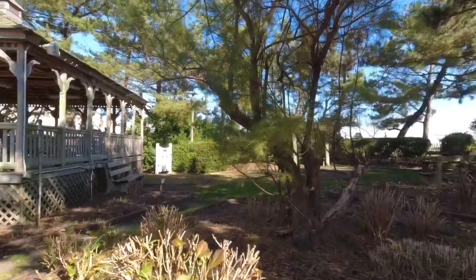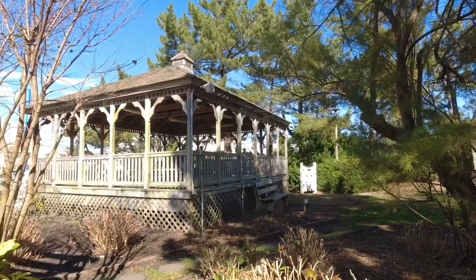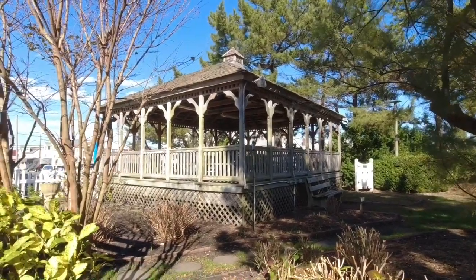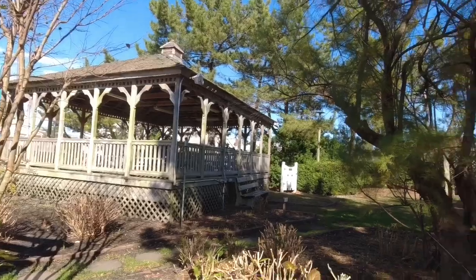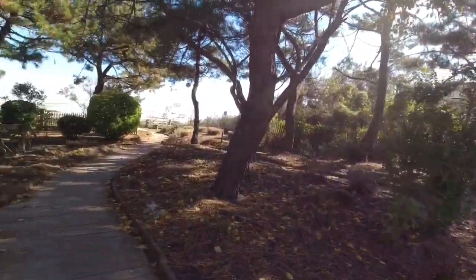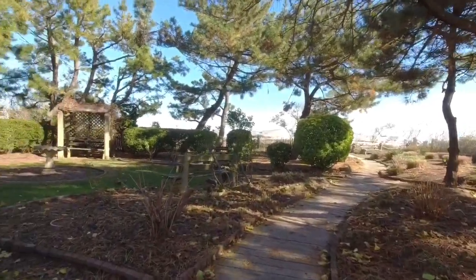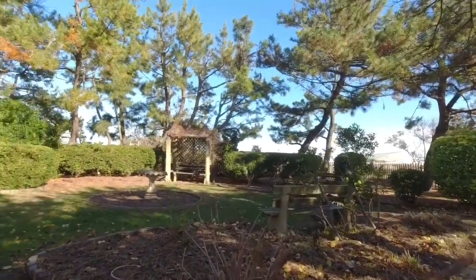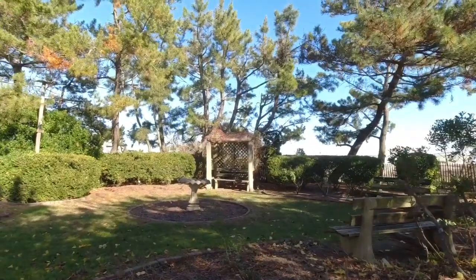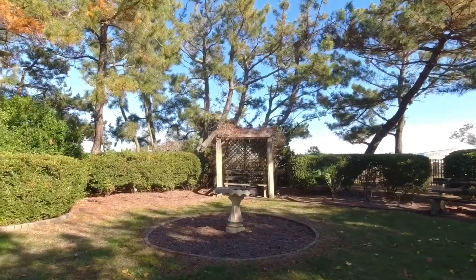Here's a closer shot of this big gazebo. It doesn't look like there's picnic tables — it just looks like there's seating right around the edges. Very nice back here. It's another one of those — I don't know what you call them. Leave in the comments what they're called, where you grow the plants around them.